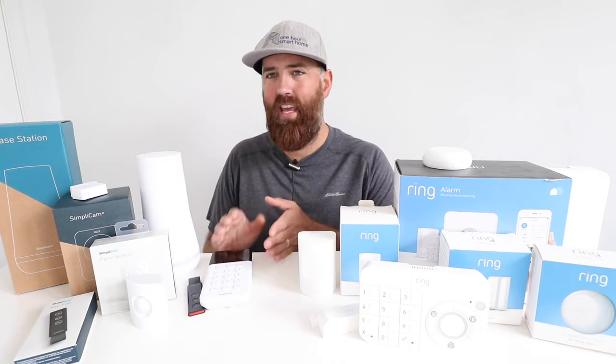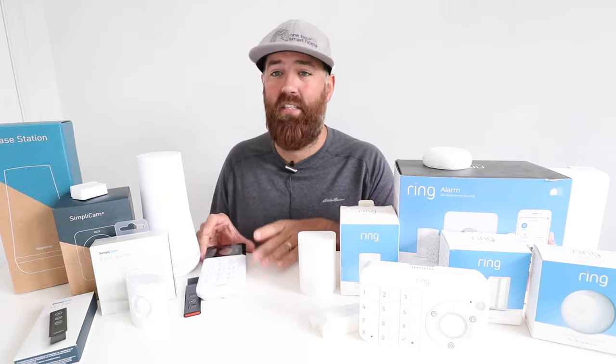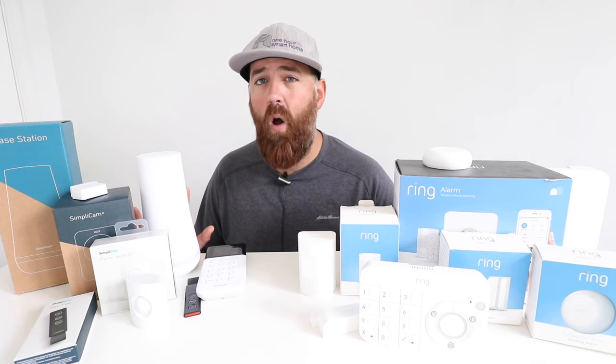The SimpliSafe security system has a base station and keypad and connects wirelessly to all sensors just like Ring. The biggest difference is that you set up SimpliSafe using the keypad rather than an app. Out of the box, SimpliSafe has no app functionality — the app exists but isn't used for setup, and you only get app control if you pay for their premium professional monitoring package at $24.99 a month, which includes app control and professional monitoring with a call center that dispatches first responders.